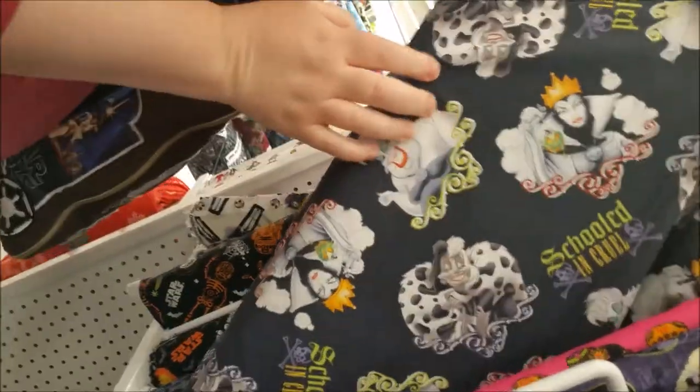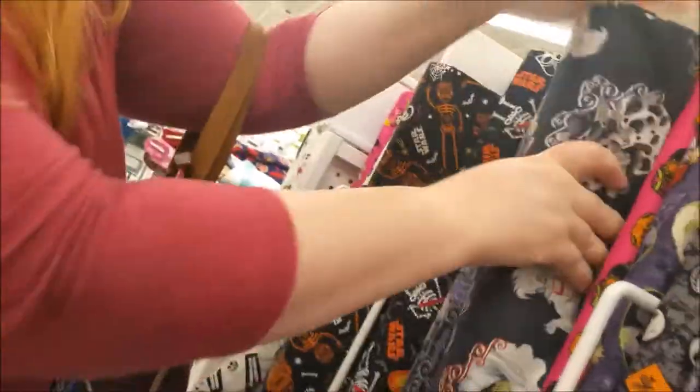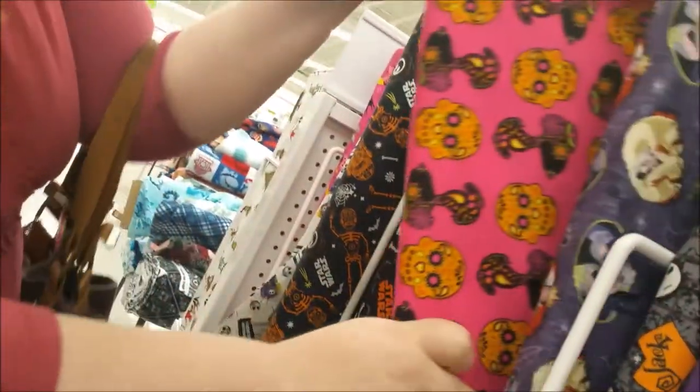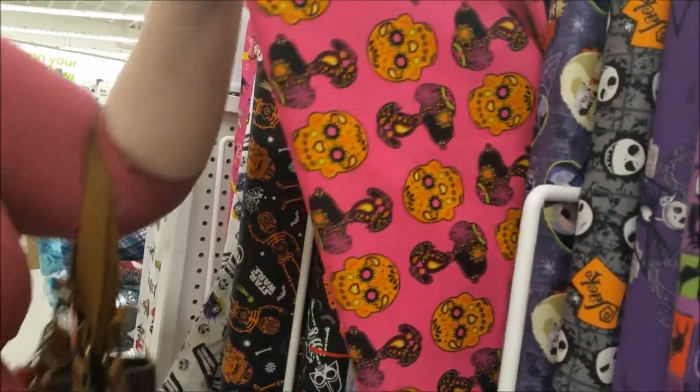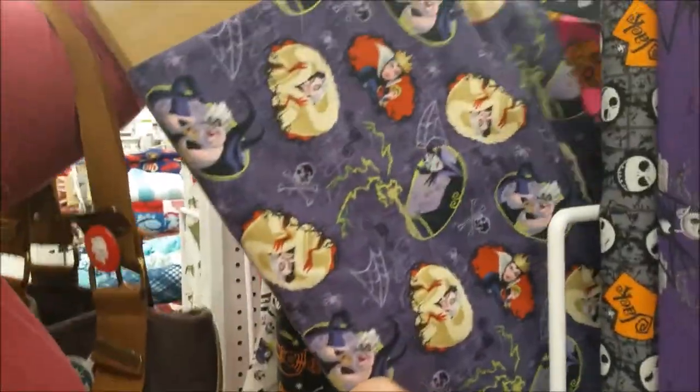This is Ursula and Cruella. Snoopy — sugar skull stuff, cute. More villains.